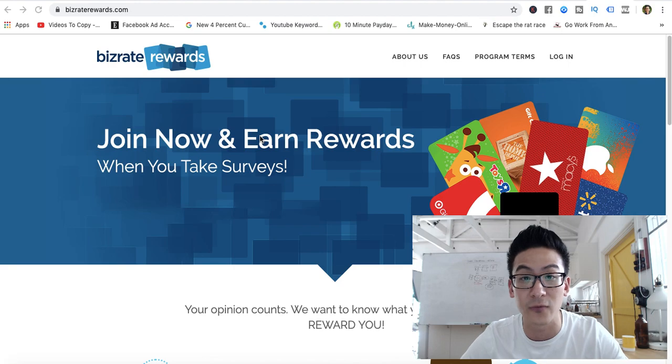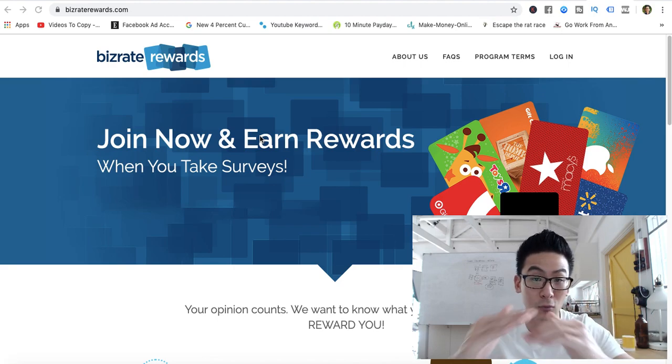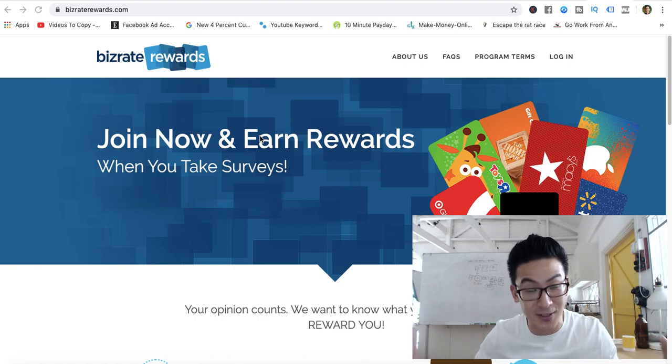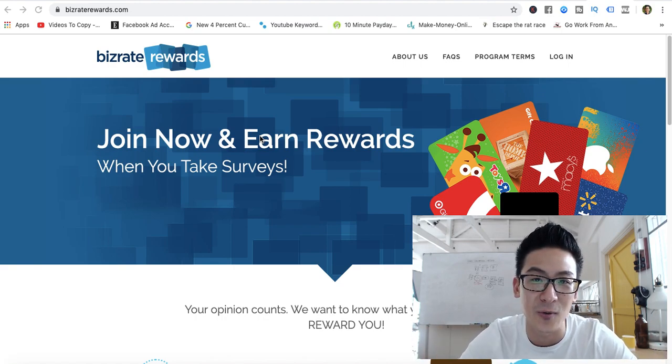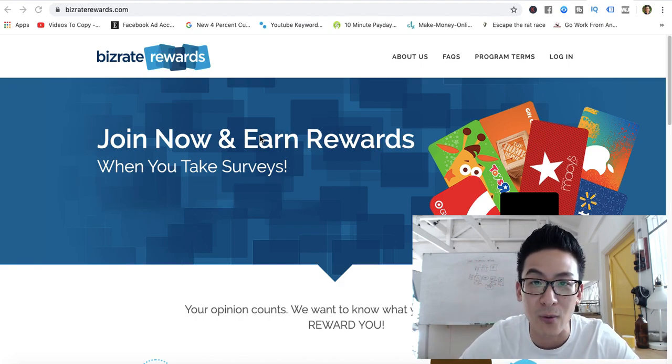I'll send you a video that shows you in three simple steps how I do this properly, so you can learn how to do it for yourself as well. If you're on your mobile phone, click the arrow on the right-hand side to find the link. Enter your best email address and I hope you'll love the training — it'll teach you how to build this business from anywhere in the world. I hope this review of BizRate Rewards was helpful, and all the best.